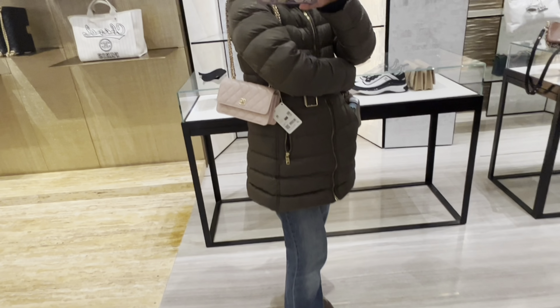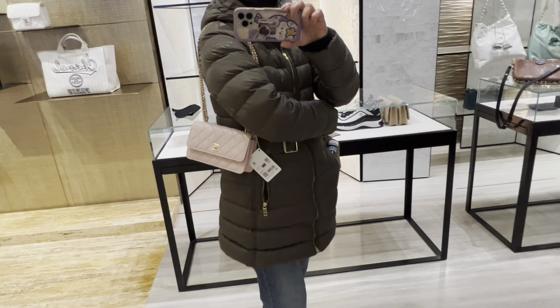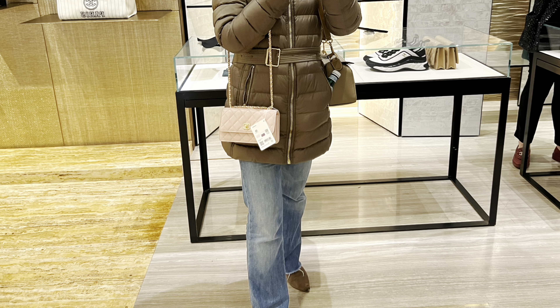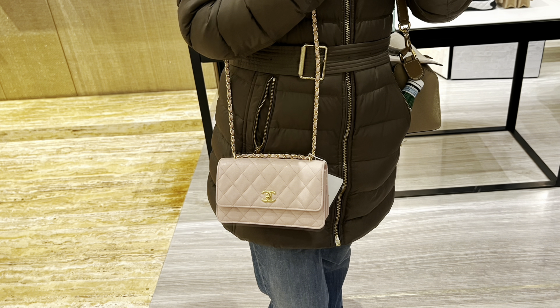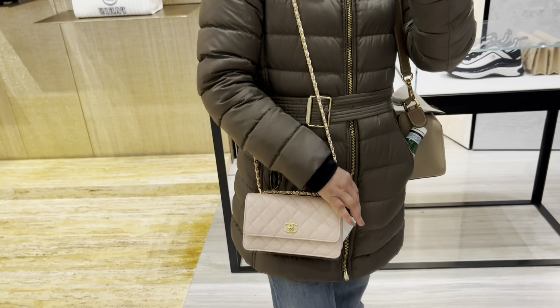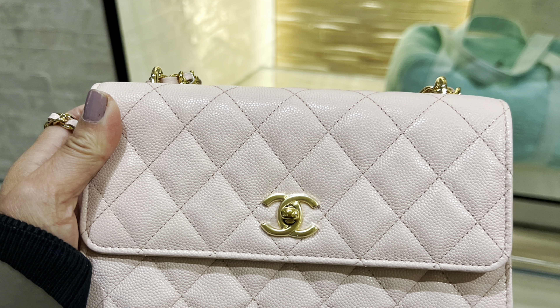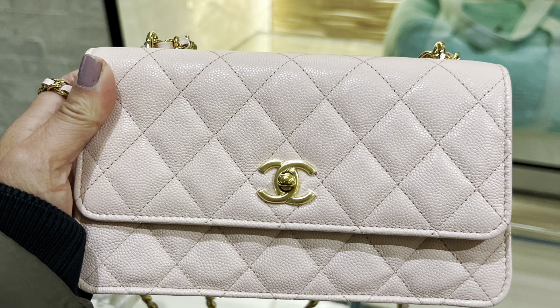Next is the wallet on chain — this is a new design for this season. I do love it, especially the chain. I would recommend it if you are looking for a wallet on chain. I know it's expensive, but I do love it.